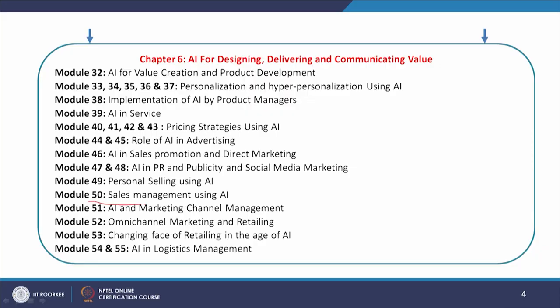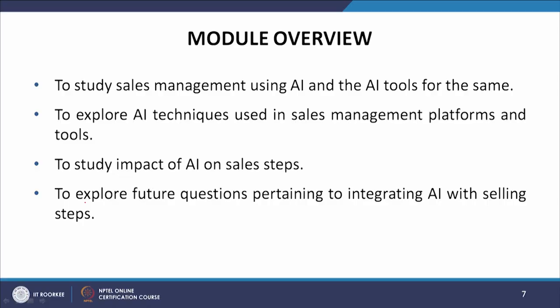Welcome to this NPTEL online certification course on Artificial Intelligence and Marketing. In module 50, we will talk about how sales management can use AI for its benefit. We will start with the study of sales management using AI and AI tools, then explore AI techniques used in sales management, platforms and tools, the impact of AI on sales steps, and future questions pertaining to integrating AI with selling steps.